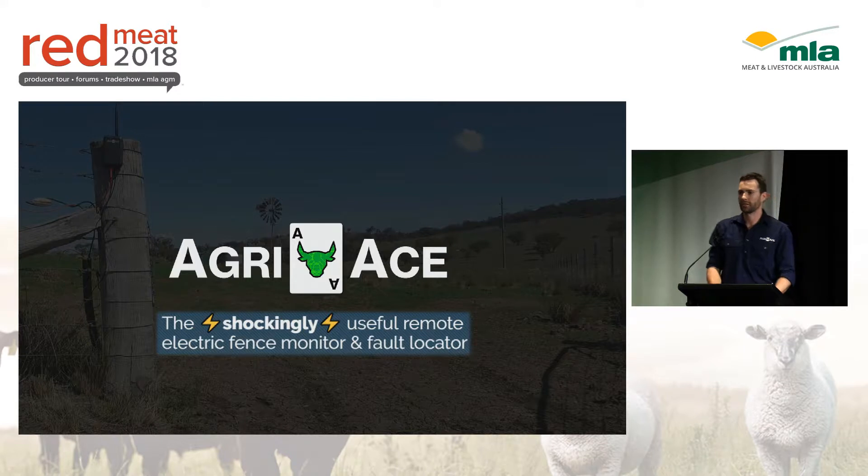Can I just see a quick show of hands — who uses electric fences in here? Keep your hands up if you've never had a problem with them. Yep, usual result — no one.